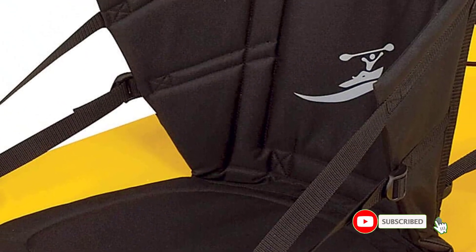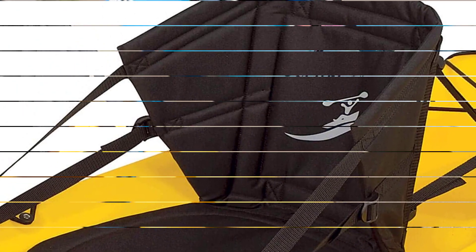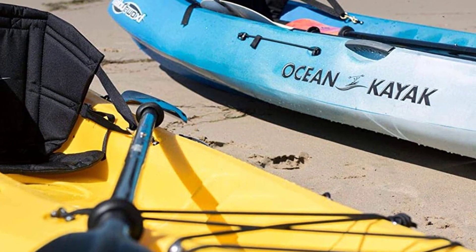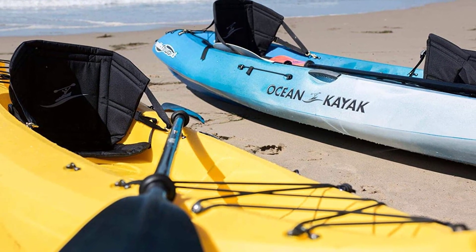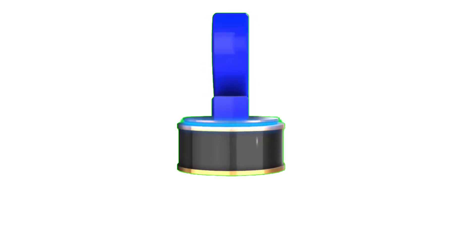Its other features include solid brass clips with stainless steel springs that clip easily to your kayak or canoe. Additionally, this seat is made of tough UV-resistant nylon construction, including a built-in ventilation system to keep paddlers cool and dry.